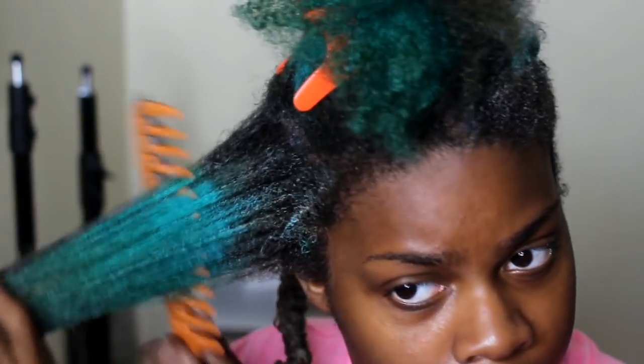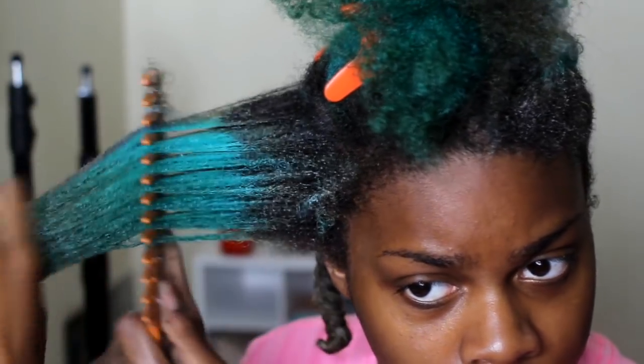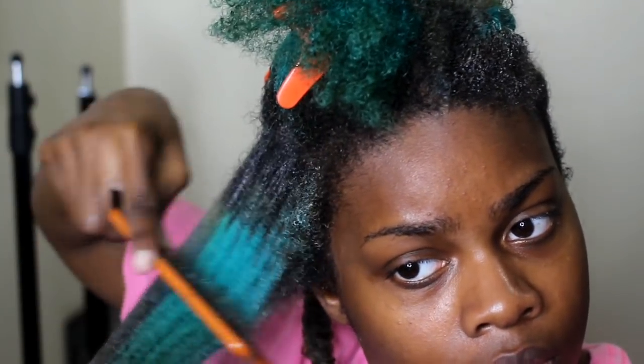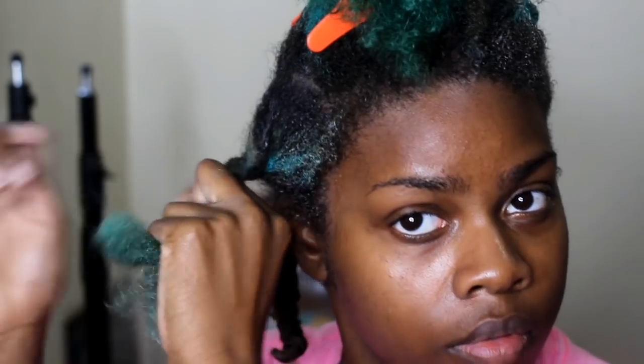As far as slip goes, I don't think this conditioner gives too much slip, at least for me, but it's really great for intensive moisturizing. So if your hair is super brittle and dry then this one is definitely the way to go. After I distributed that throughout my hair I put it into twists.